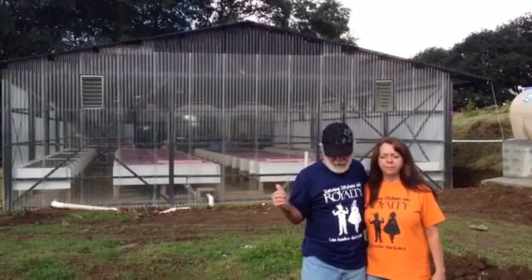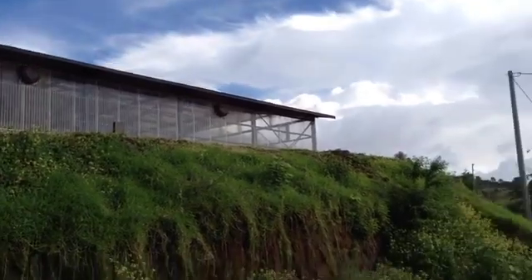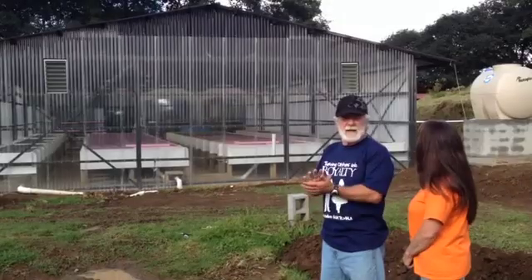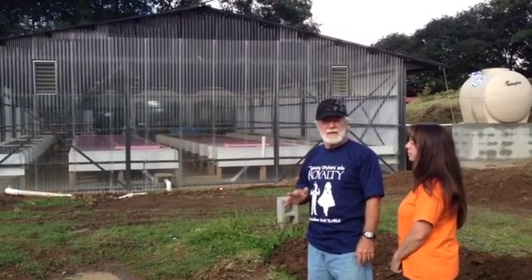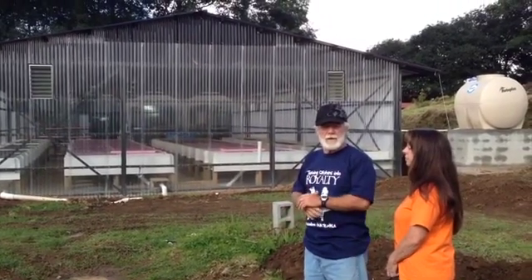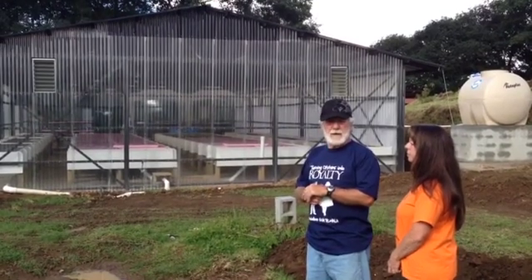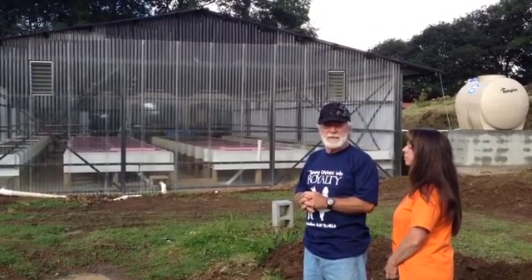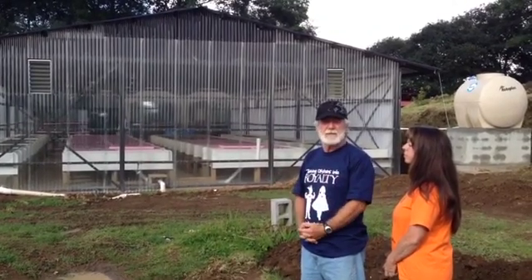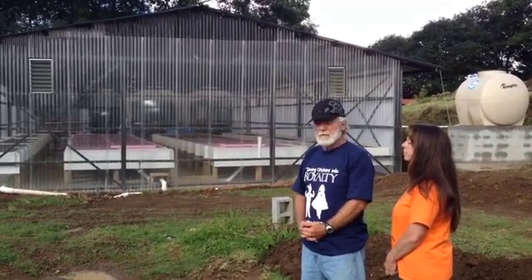What we have behind us here is a greenhouse that's 30 by 60 that we're building aquaponics in — a combination of a float and a media system. The system was designed by Matthew Kelly, who is part of YWAM Emerge, in conjunction with Earthwise, a company that helps do business missions and things like this for orphans out in the third world.